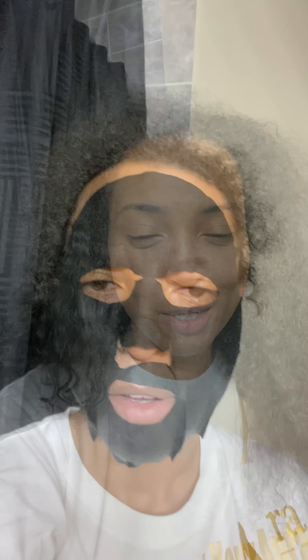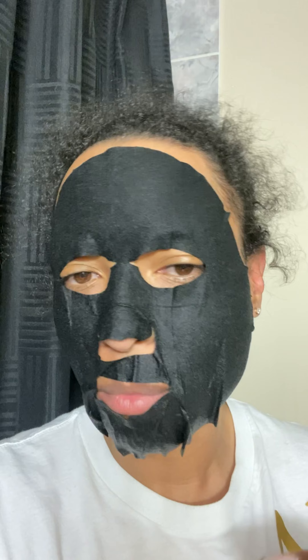I'll be prepping my skin with a few masks, some eye patches, and making sure I get a great night's rest in preparation for the glam tomorrow — because it's my turn to sit in the chair. First step is the charcoal mask. I always like to start with the charcoal mask just to remove any impurities in the skin, and then I'm going to follow up with some hydrating eye patches and a hydrating face mask.